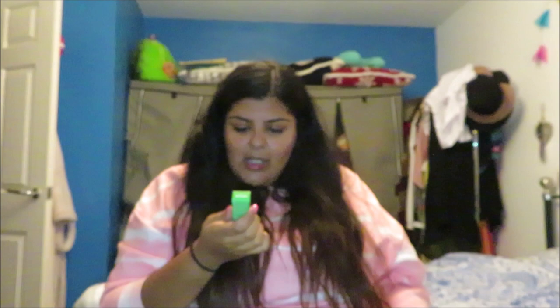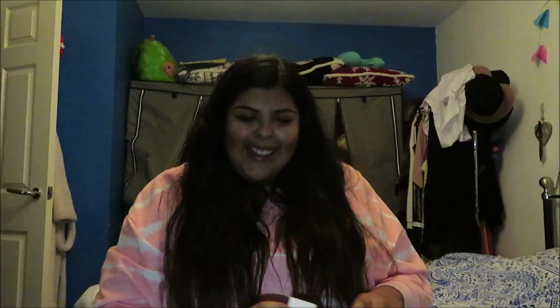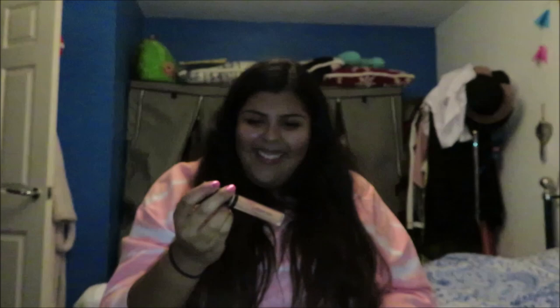Skin food from Weleda — I'm guessing it's a cream. Number eighteen is an advanced renewal cream — I quite like the ones that come in little pots, they're cute. Then it's the Diego Dalla Palma brand — a correcting cream concealer. But how do they know what colour? Surely no foundations or concealers come in one size — how do they know the colour? Surely that won't suit everyone. Will it suit me? Probably not.